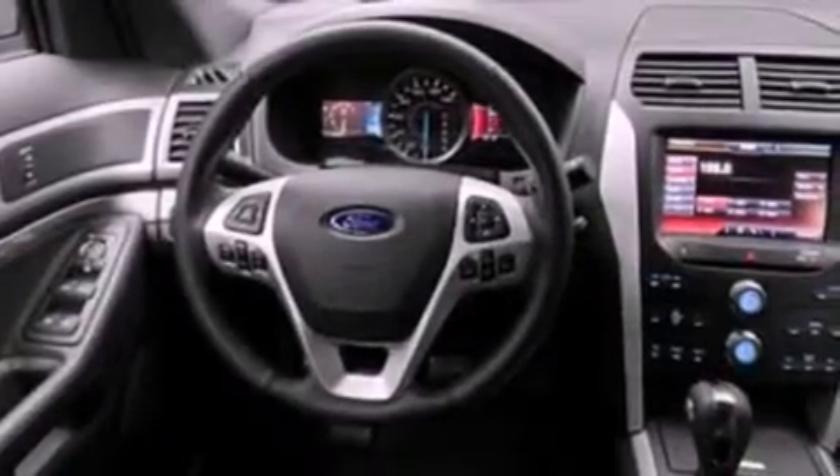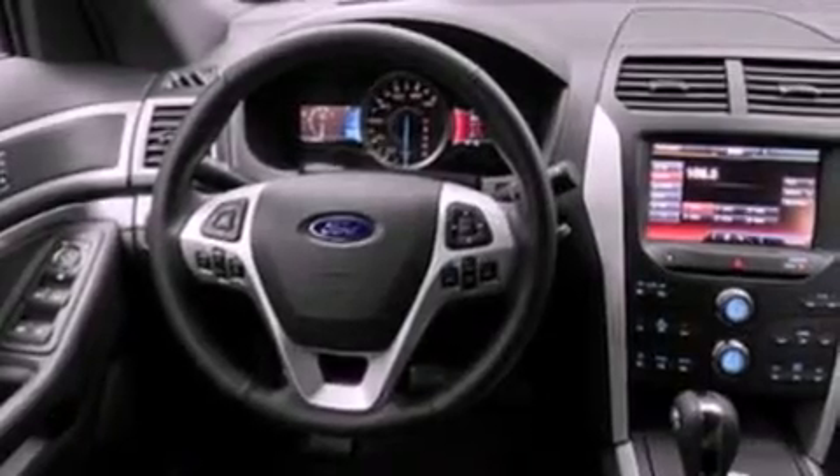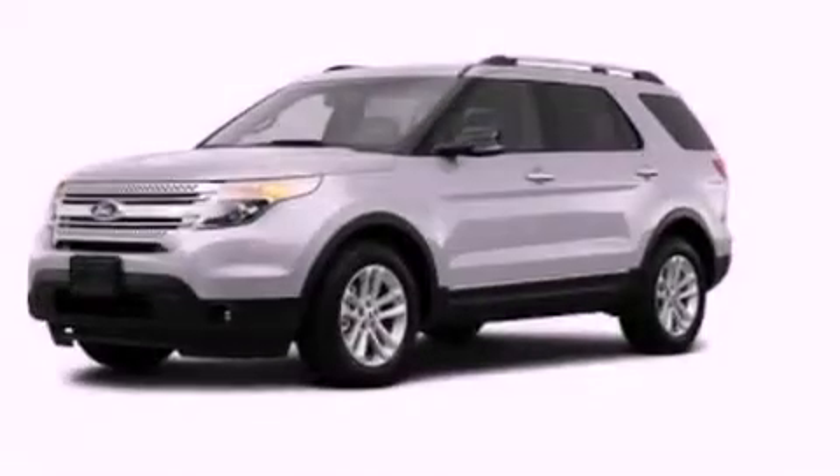Its top features include a double wishbone independent front suspension, XM satellite radio, aluminum wheels, roof rails, and a tire pressure monitoring system.